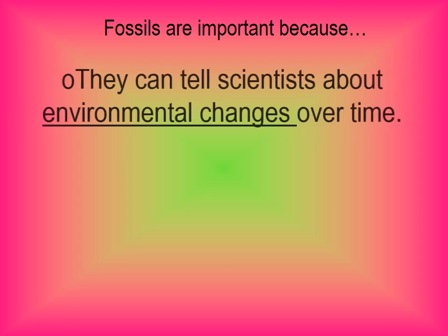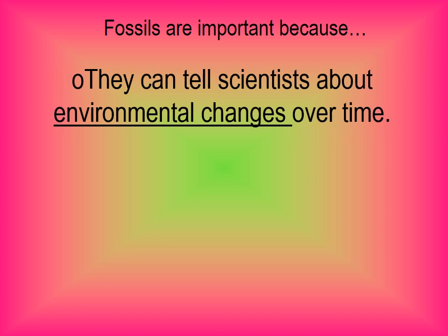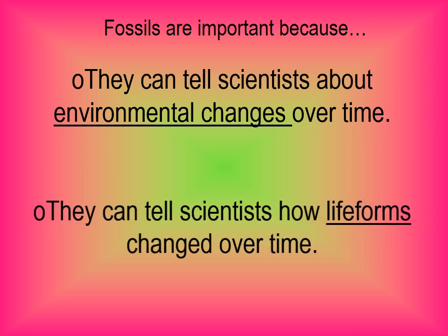All these types of fossils are super important because they do two things. One, they can tell scientists about environmental changes over time — we can learn how the environment has changed by discovering the fossils found there. And second, they can tell us how life forms have changed over time — how species have evolved and changed throughout the course of history.